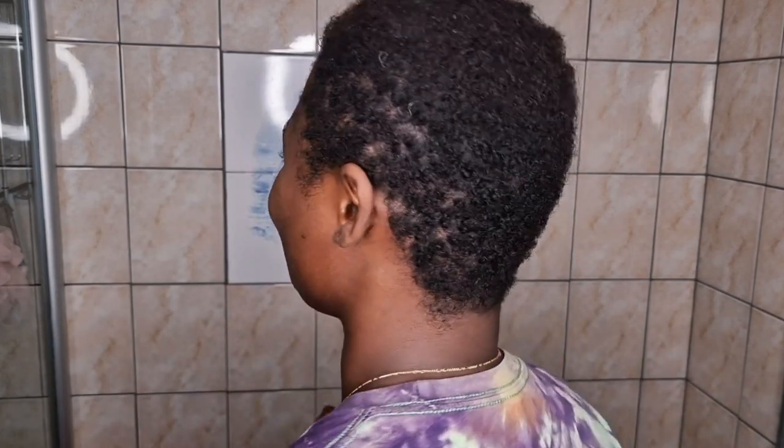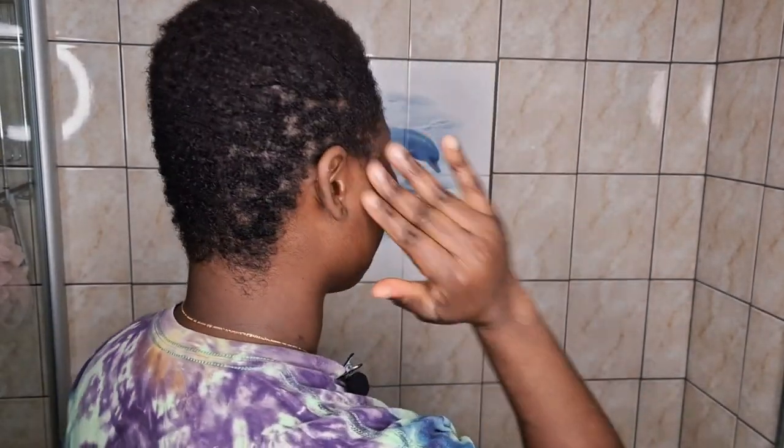Hello guys, welcome back to my channel. In today's video we are going to do something very different — you see this hair? I'm going to change the color to purple. I'm very nervous, I've never done this before, but I'm hoping to try new things. So just come with me and let's change our destiny.